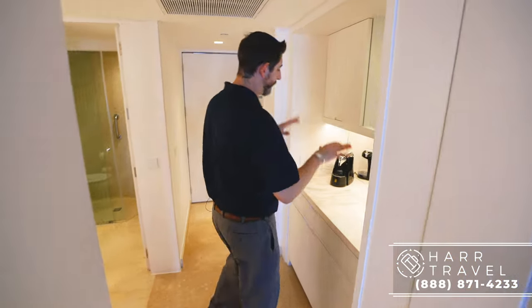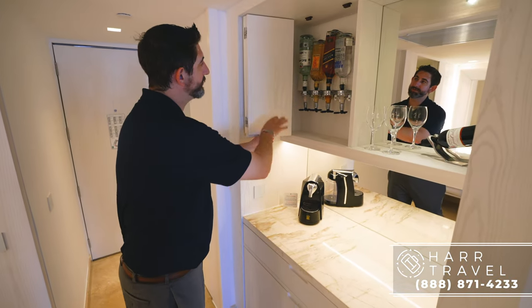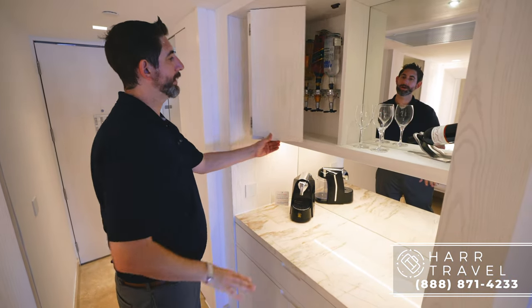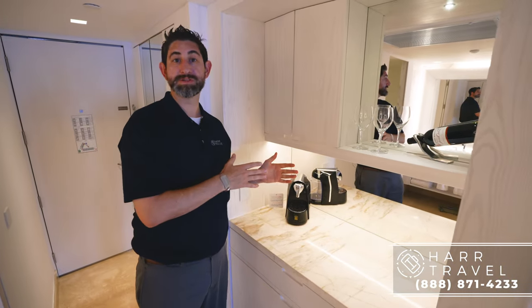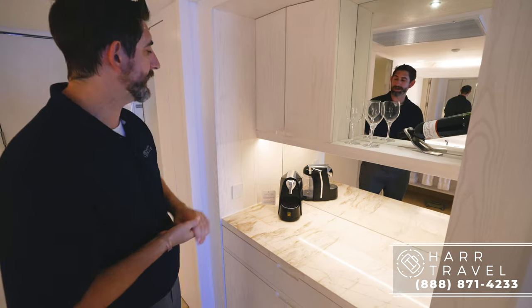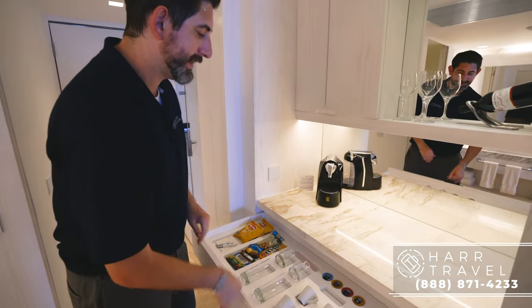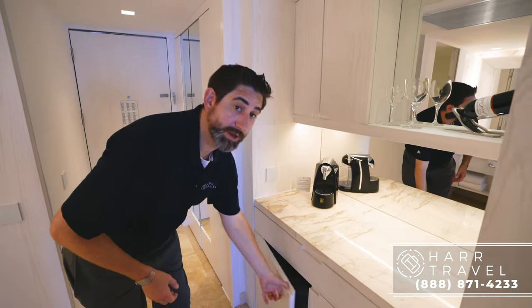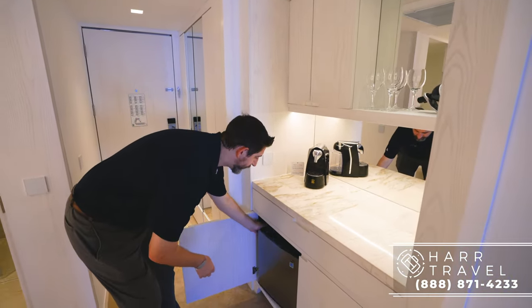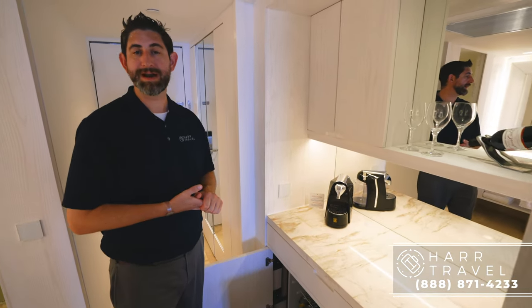Continuing along, you're going to have your butler's pantry and minibar right here. As you open this up, you've got upgraded alcohol amenity right there. You're also going to have your bottle of wine — that's a complimentary feature. You can take it home with you as a gift, or you can consume it while you're on site. You're going to have your Lavazza coffee maker right here; the pods are just down below. You've got your glassware and then also several different snack options. Just below that, you're going to find your fully stocked minibar.